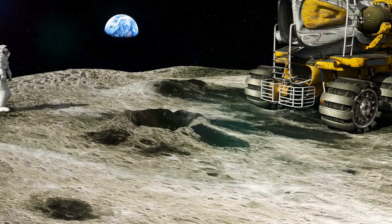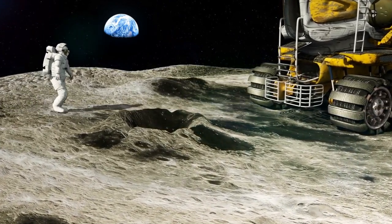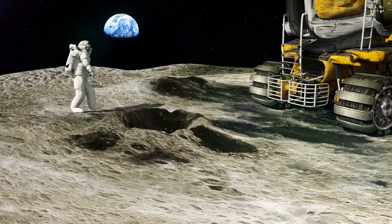The moon's gravity is about one-sixth of Earth's gravity. This means that if you weigh 60 pounds on Earth, you would weigh only 10 pounds on the moon.